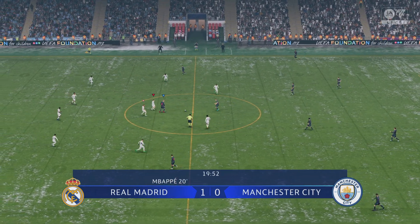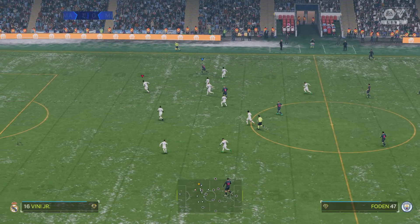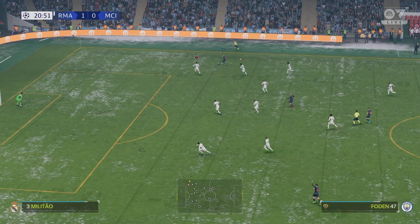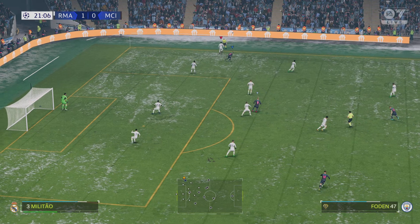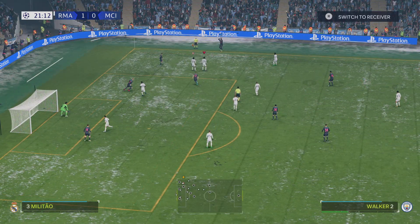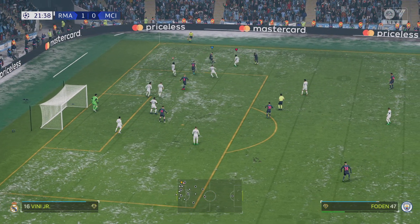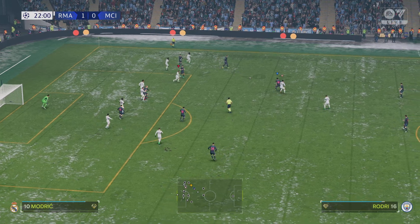The action continues and City looking to offer a swift response to that setback. Over the touchline for a throw-in, and there's space to cross it, but that was well read to put an end to that attack.